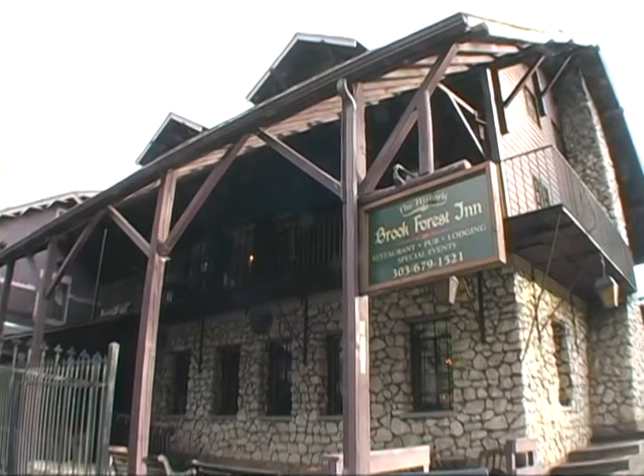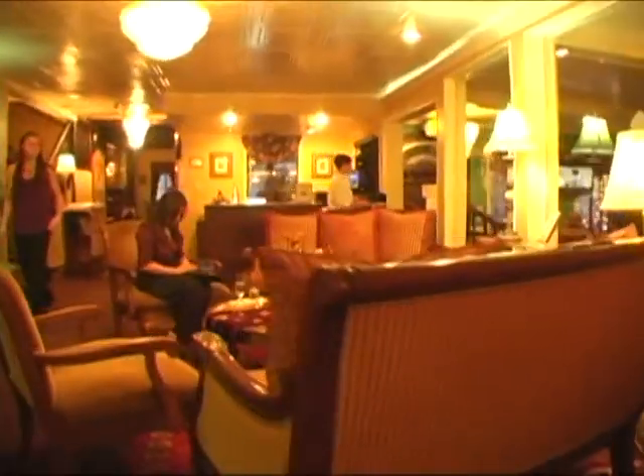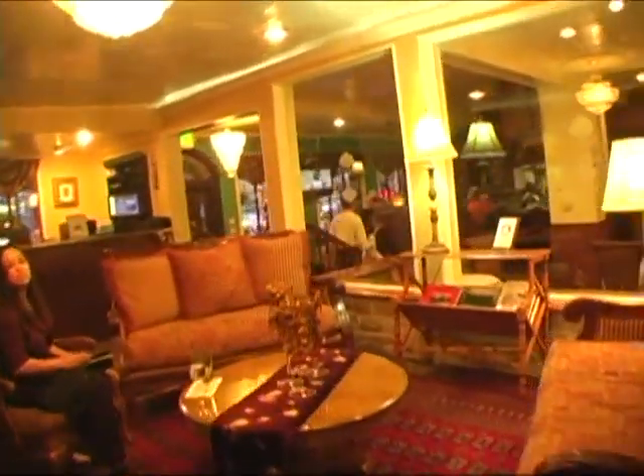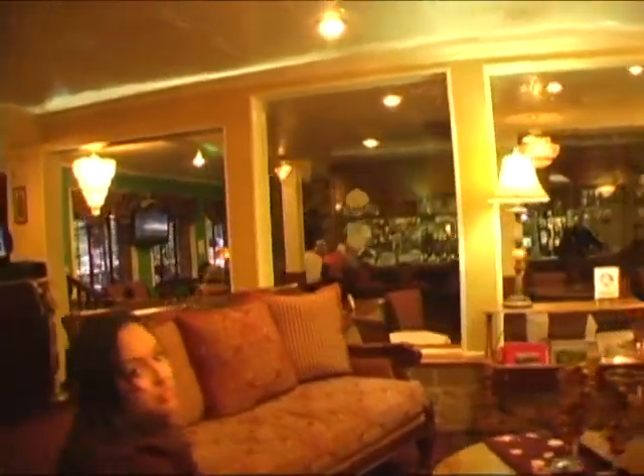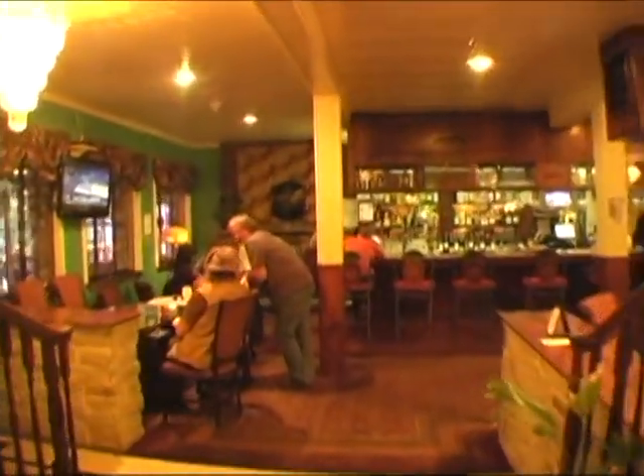Just remember, this is a newly remodeled, newly taken over, new attitude out here at Brook Forest. Come on out and they will take care of you. John and Melissa will make sure someone's here to take care of you and help you enjoy the beautiful Rocky Mountains nestled here in Evergreen, Colorado. This is Gary Atencio with CNTV — and if you don't know, now you know.